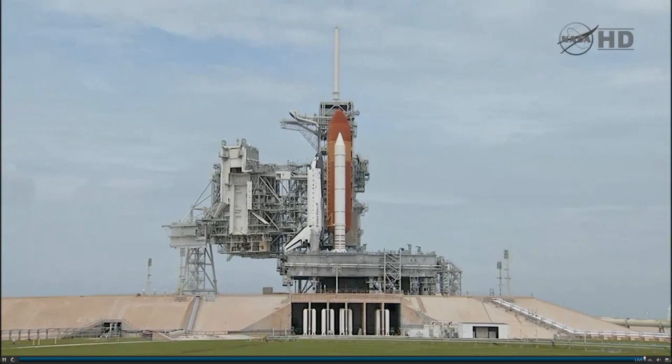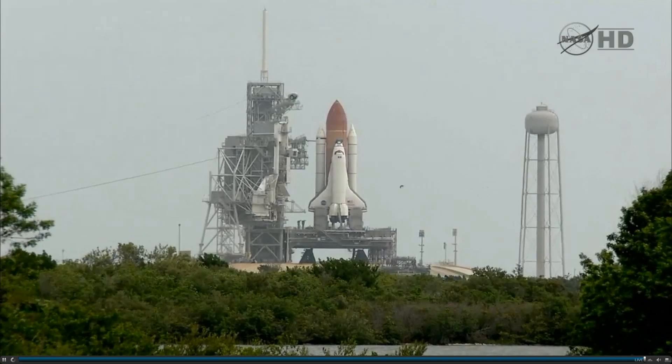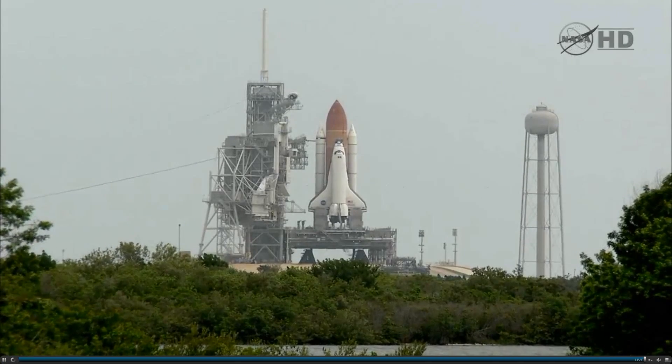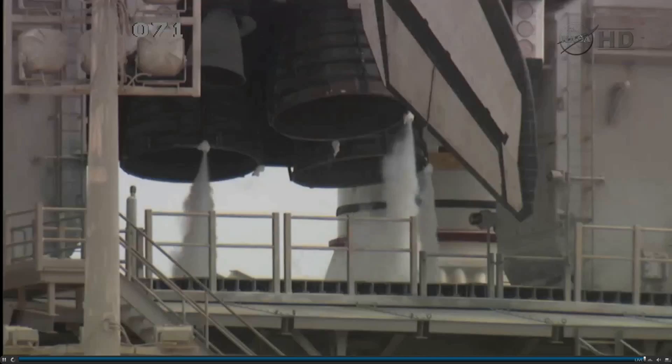Booster nozzle steering check and work. 20. Firing chain is armed. 15. Go for main engine start.